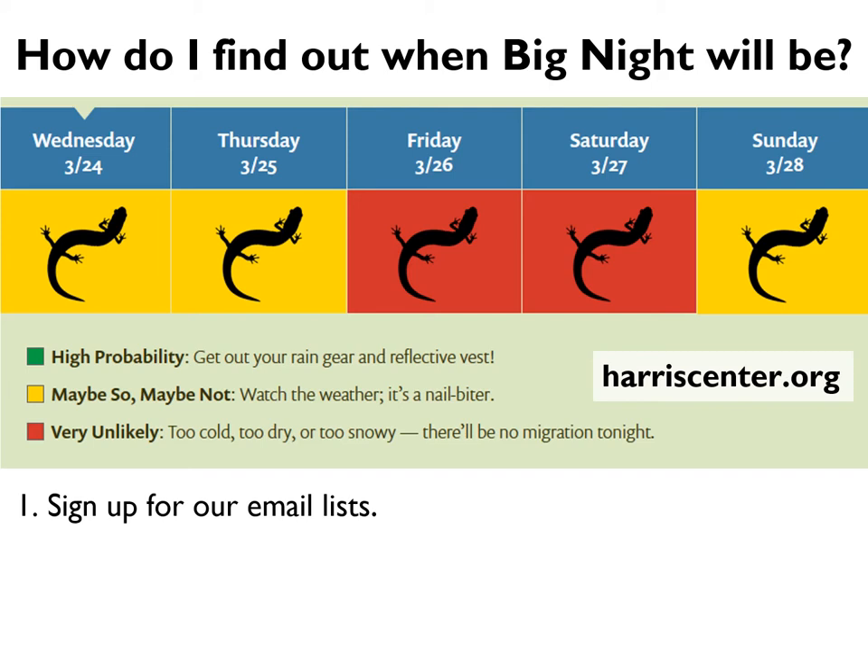We try not to send too many emails. So if you're ever curious whether a migration is in the works and you haven't heard from us, you can always go to our website and check out the five-day salamander forecast, which we update almost daily during salamander season — in the Monadnock region of southwest New Hampshire, that runs from mid-March through early May. The forecast is color-coded red, yellow, and green, with a narrative explaining nuance differences across the region.